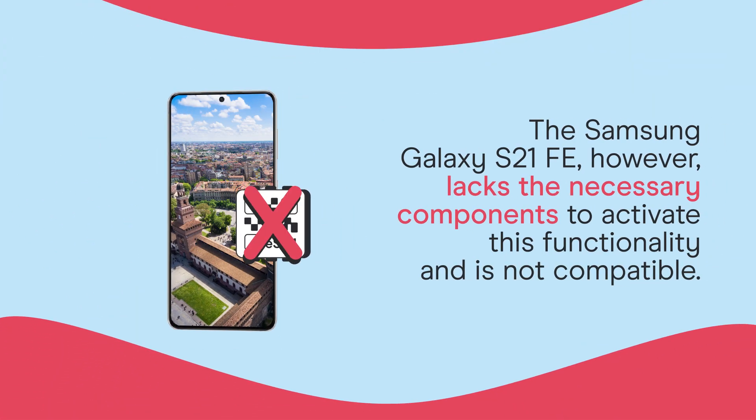The Samsung Galaxy S21 FE, however, lacks the necessary components to activate this functionality and is not compatible.